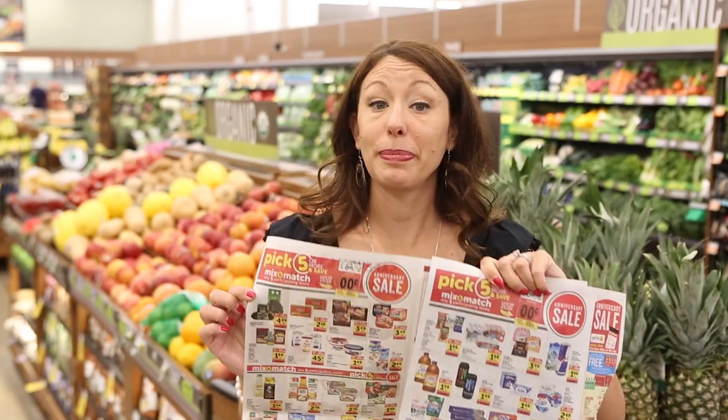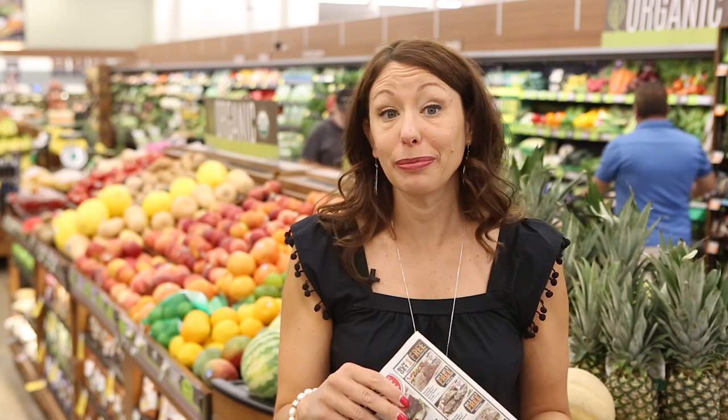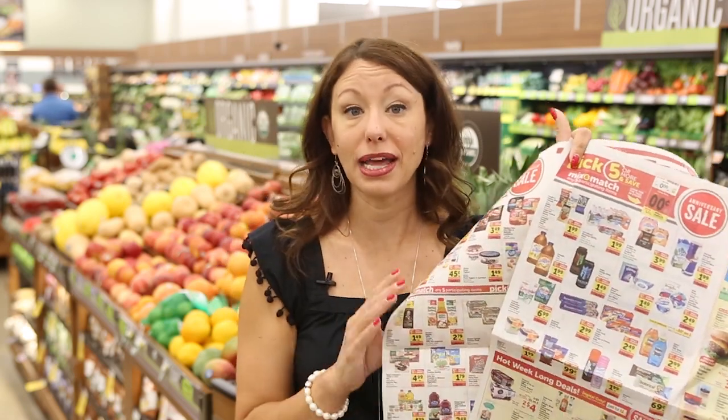Another way to save big at Safeway is by taking advantage of the Pick 5 or More promotions. This promotion is different from competitors because it's not a 'buy five, save five' — you don't have to buy in increments of five. You just need to buy a minimum of five items from the participating item list, and then you get the promotional pricing, which is often 30 to 50% off the base price. You don't have to buy five of any one item — it's any five items on the entire list.